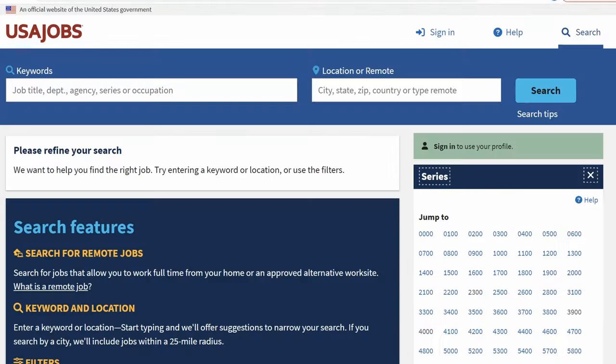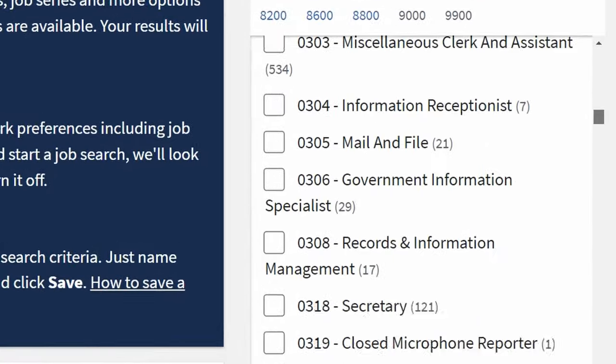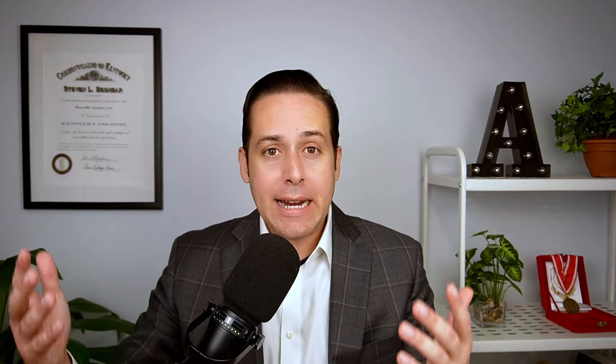You can also go on USAjobs.gov, scroll down, and look at job series to see what your education and experience lines up with. Beyond that, I would talk to somebody — talk to a government employee. Maybe you know somebody on Facebook or LinkedIn. You don't even need to know the person on LinkedIn; you can search through filters and find someone at a federal agency who might be willing to talk to you. That's a good way to figure out what your background is compatible with when it comes to a government job.